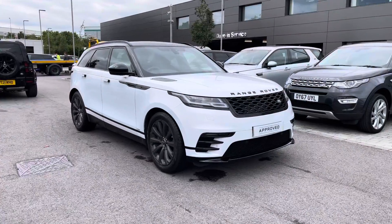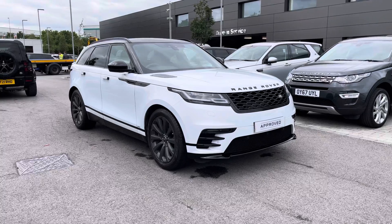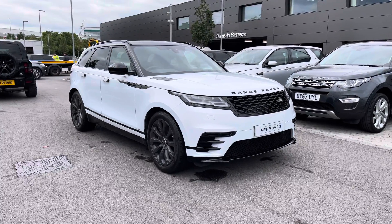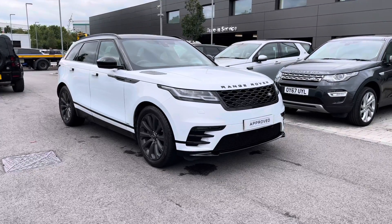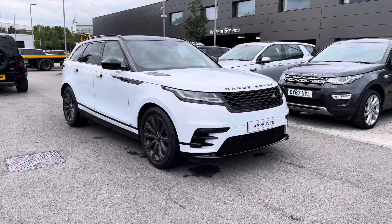Stepping back outside the vehicle, thank you for watching this video on the Range Rover Velar D300 R-Dynamic S in Yulong White, which is part of our approved used. We offer many different finance packages, so if you would like a personalised quote or to book a test drive, please call 01785 899446. Thank you.